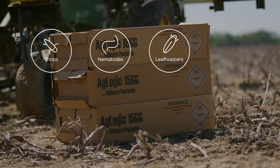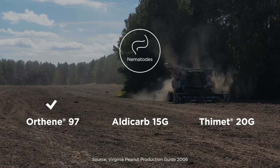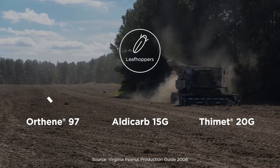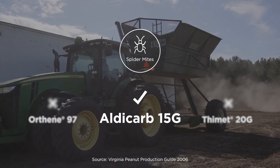Thrips, nematodes, leafhoppers, and spider mites — they're no match for Aglogic Aldicarb. With Aglogic Aldicarb, you also get the added benefit of spider mite suppression that most competitive products lack.